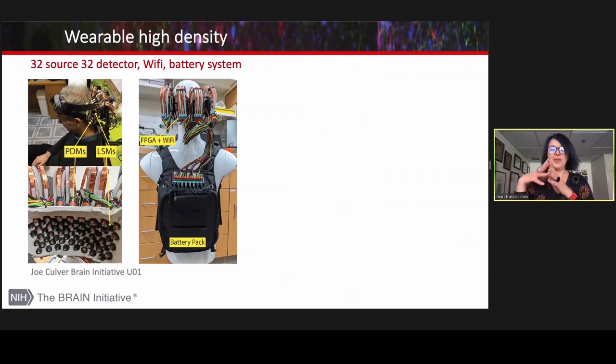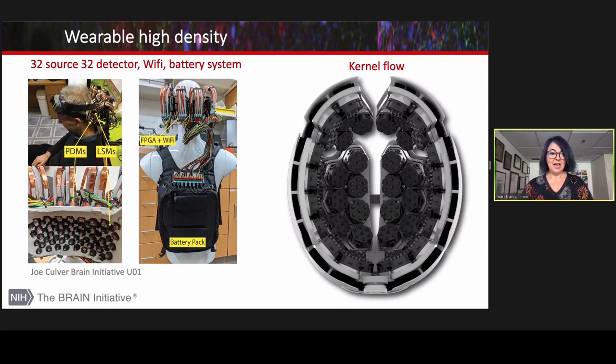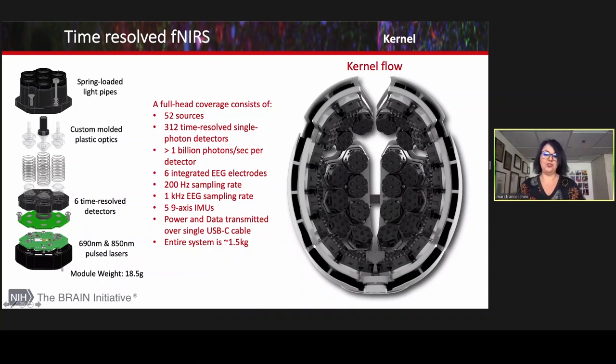The problem is that high density comes with a price — not just more expensive, but also more engineering challenging, with either many fibers or a lot of wires that need to be managed. With the right amount of investment the technology can be miniaturized. Just recently, Kernel unveiled their new NIRS Flow device: a beautiful helmet with more than 1,000 channels and amazing specs — an amazing SNR, a very fast acquisition rate, and all power and data transmission done through a simple USB cable. This was possible because Kernel developed their own sources, their own SPAD detectors, and all the integrated electronics needed in a single chip.